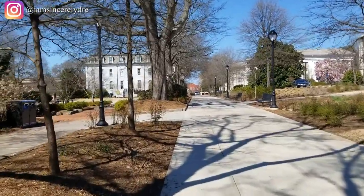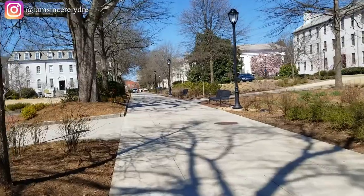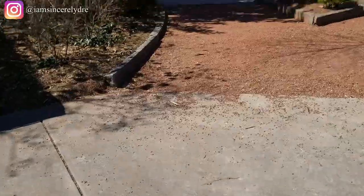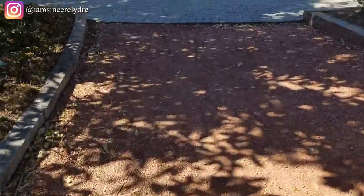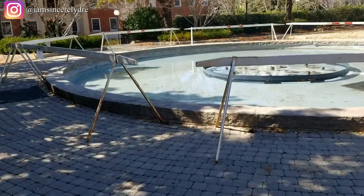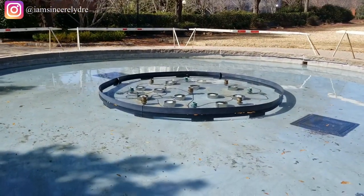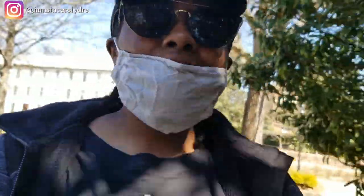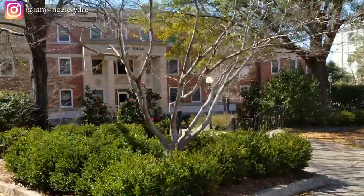From this path there are two different ways you can go. We're going to take a look to the left first, then circle back around. Over to the left is Herty Field — there was a family having a picnic so I tried not to show too much. This is the fountain that you see a lot of people jump into; it's a big deal and a tradition, but unfortunately it was out of service today.